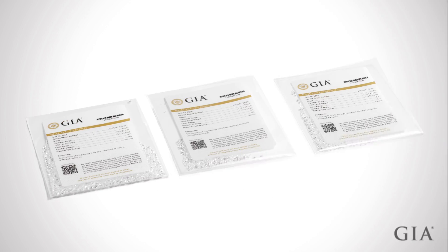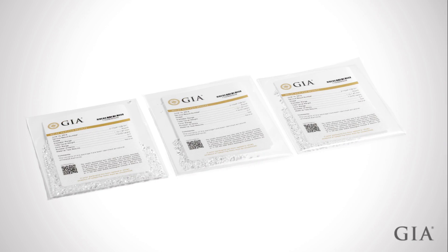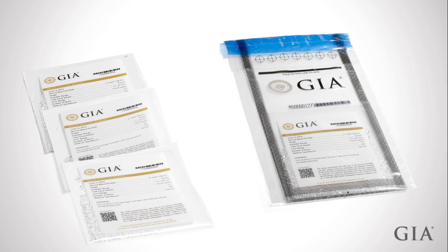Once sorted, each mealy result type is placed in a separate bag, which is then sealed in tamper-evident packages, and may be shipped directly to a third party or back to the submitting client.